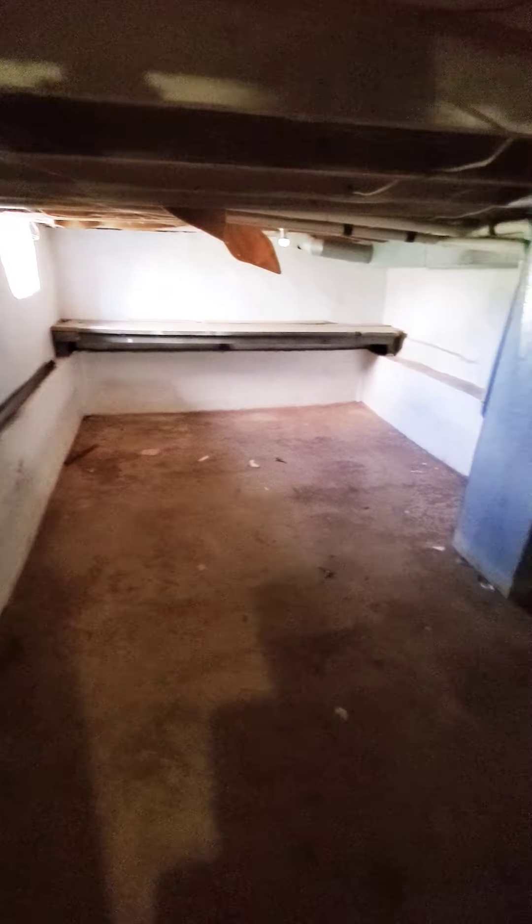Again, this unit is available immediately. Going back down to the basement — it looks like it's just unfinished storage space. So again, this unit is available immediately. For more information or to schedule a showing, give us a call at 443-314-5127. Thank you.